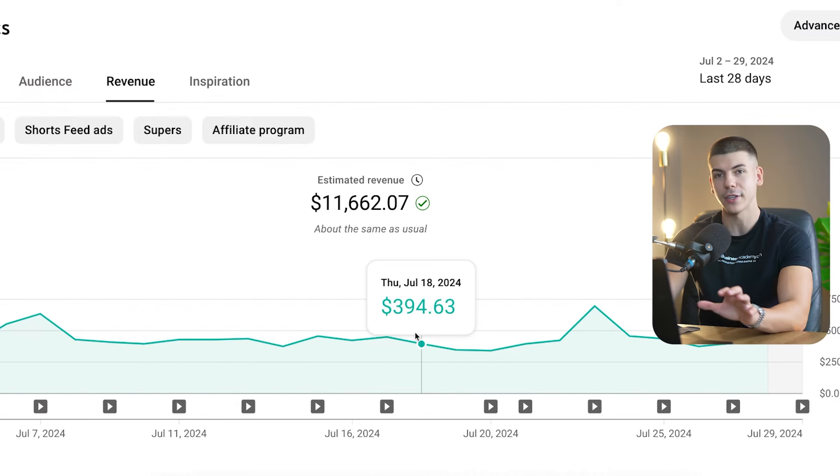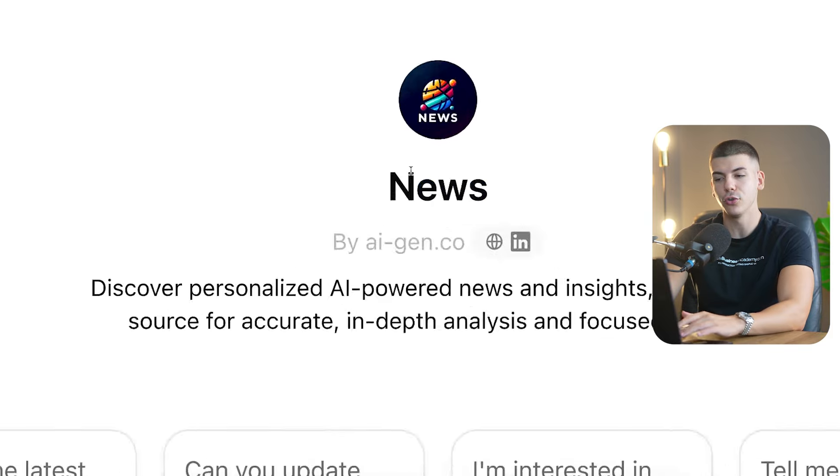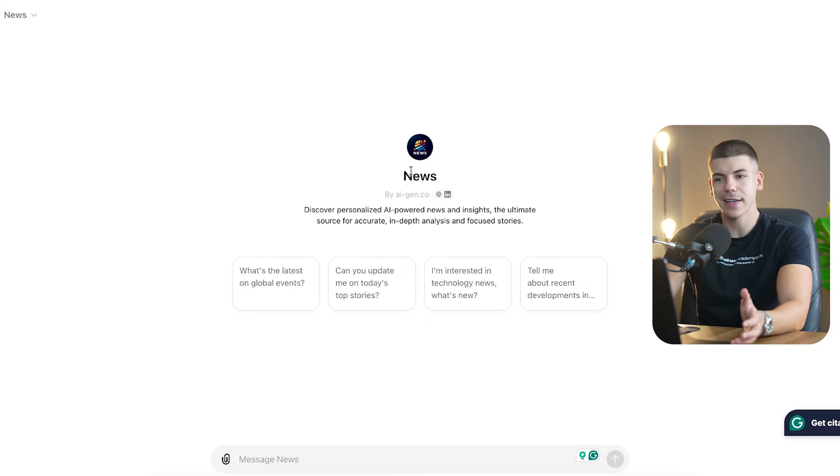Later in this tutorial I'm also going to show you which settings you have to change on your YouTube channel to grow faster and get views. But for now we're going to head over to ChatGPT. If you have ChatGPT 4 you can go to news.chatgpt, but if you don't want to pay for anything you can just go directly to chatgpt.com — it's not really going to make much difference.